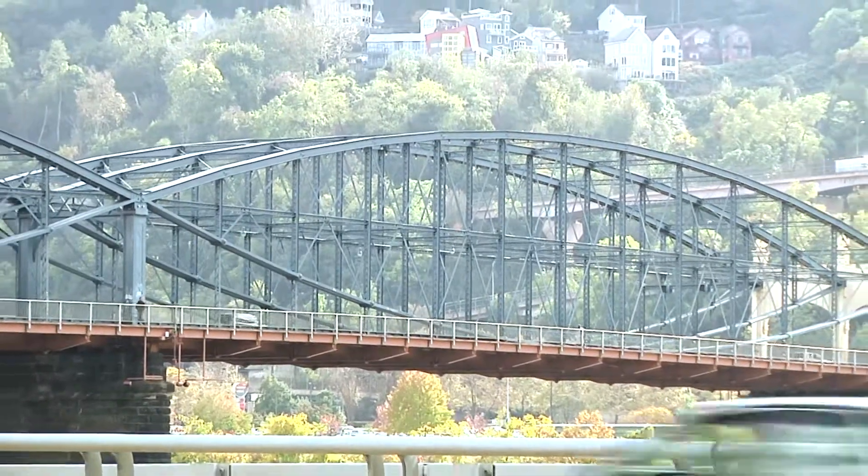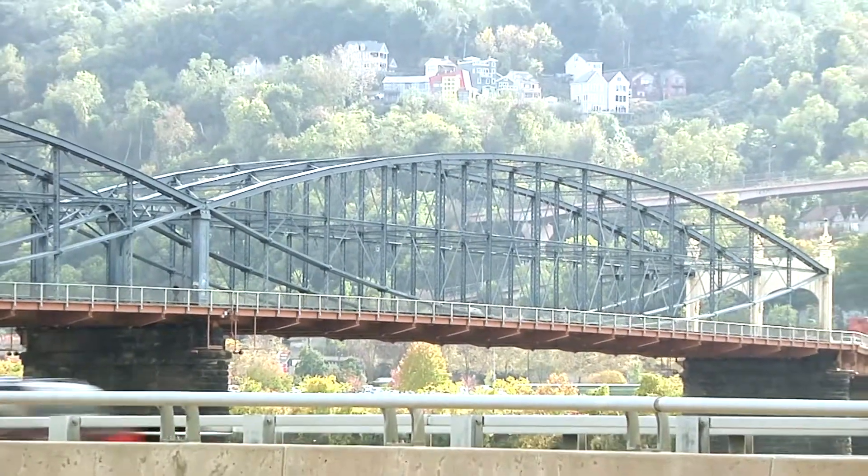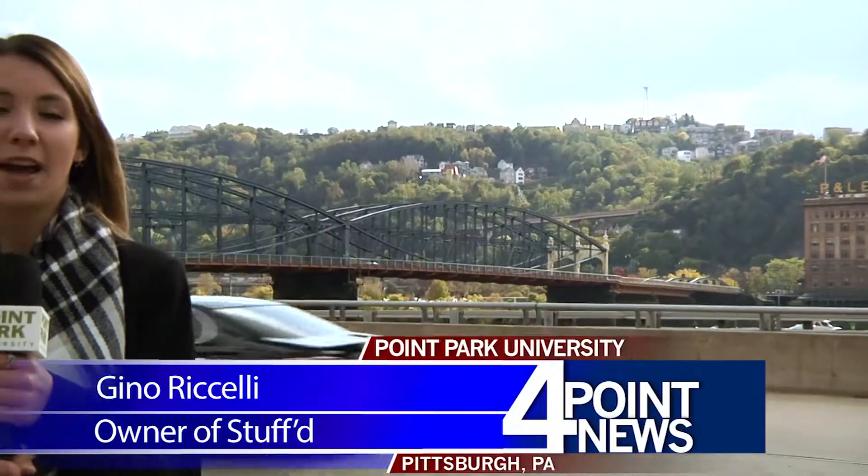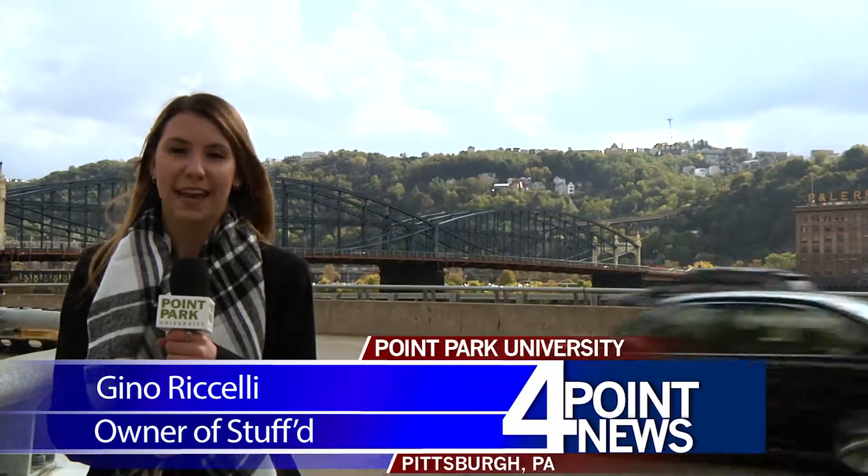Students who want the cheapest parking have to walk across this bridge to get to class. The east and west lots of Station Square are $10 per day, but only the west lot offers shuttle services to town.